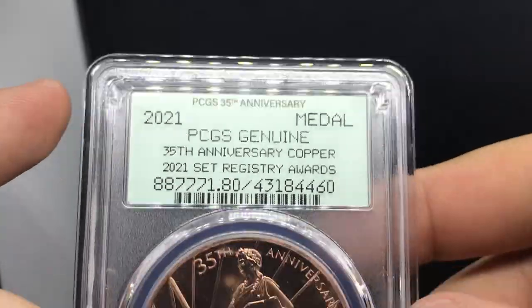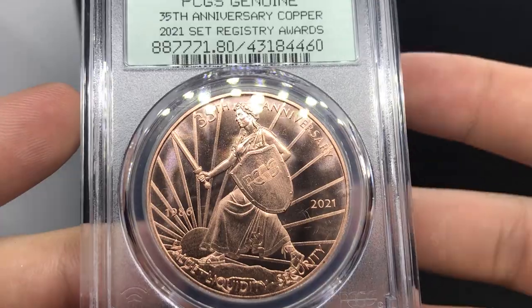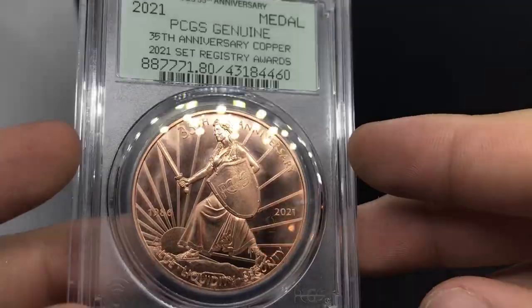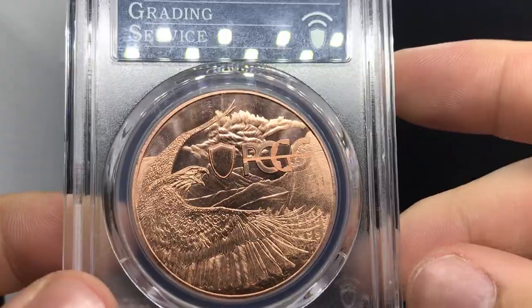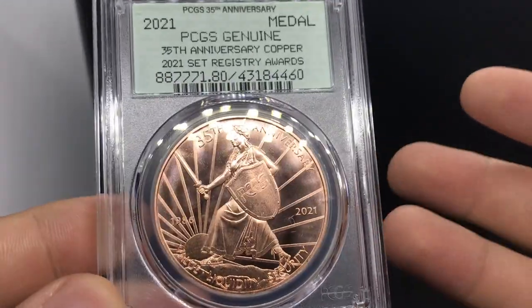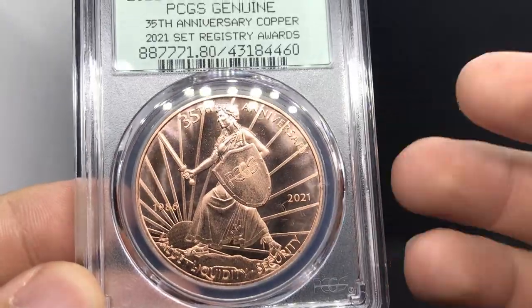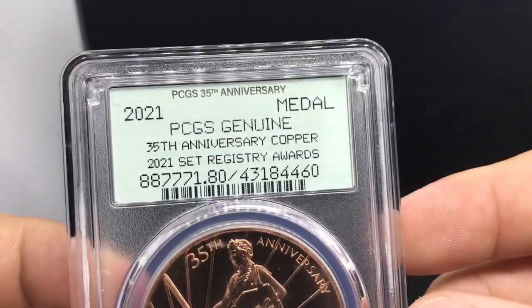Up next, we're going to show you something we found at the value bin at the show, which is pretty cool. I think we have a short-time offer coming right now — for the last quarter, if you guys sent in 10 or more coins, you'll see something like this in the mail. So many people are after this right now — it's the 35th anniversary. It's just something cool and I wanted to show it off. Maybe I'll do a giveaway with this — let me know if you guys would be interested in a giveaway like this down below.